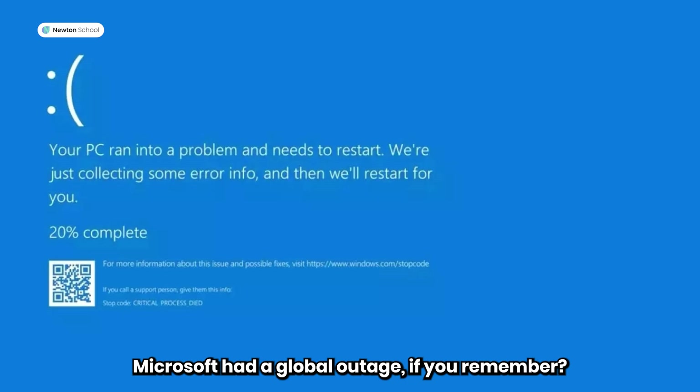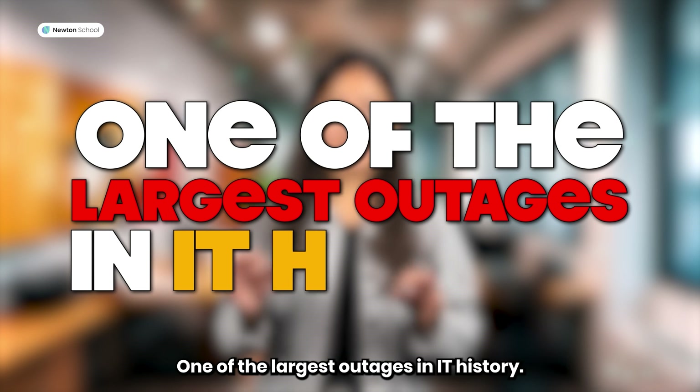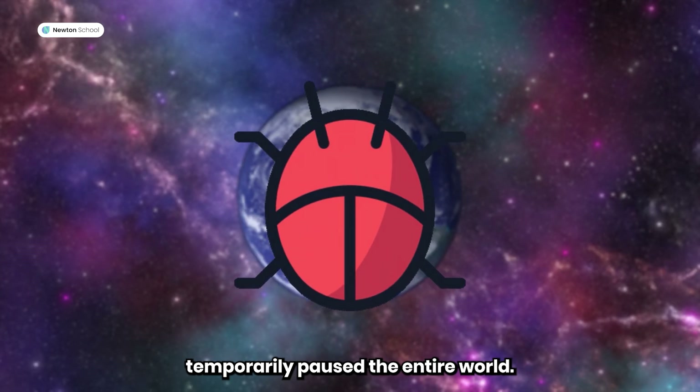A few days ago, you will remember the global outage of Microsoft — one of the largest outages in IT history. Airlines stopped, banks stopped working. I believe that one bug has temporarily paused the whole world.